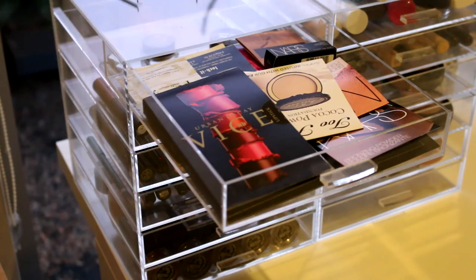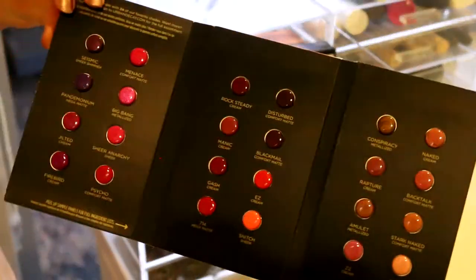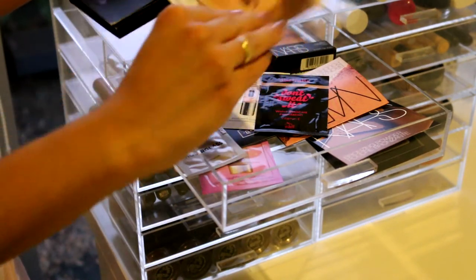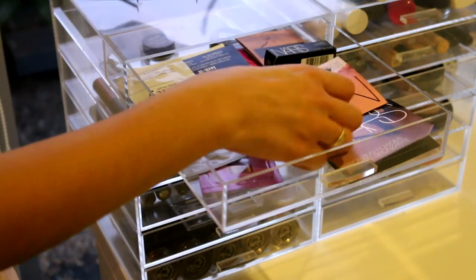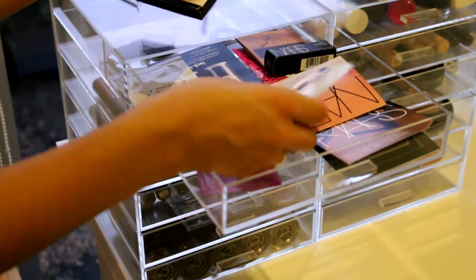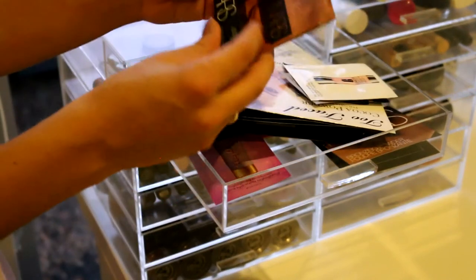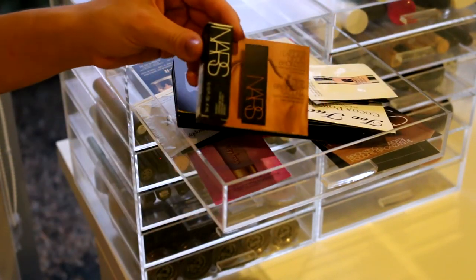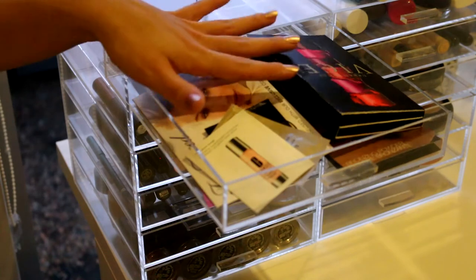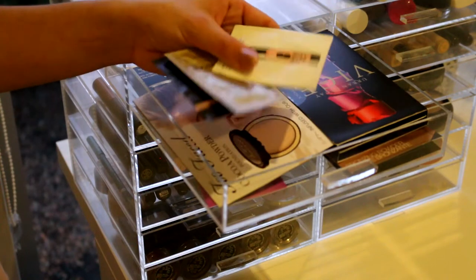The first drawer I have here contains all of my samples. At the moment I've got an Urban Decay lipstick wardrobe, a Too Faced Cacao powder foundation - I didn't even know they had a foundation in powder form. I've got another foundation, I've got an Hourglass skin tint, and then a moisturizer from Clinique. This is probably my most decent size sample - this is the NARS Laguna bronzer in liquid form. That's everything in that drawer. I try to use these a lot through my videos because I hate just leaving samples.